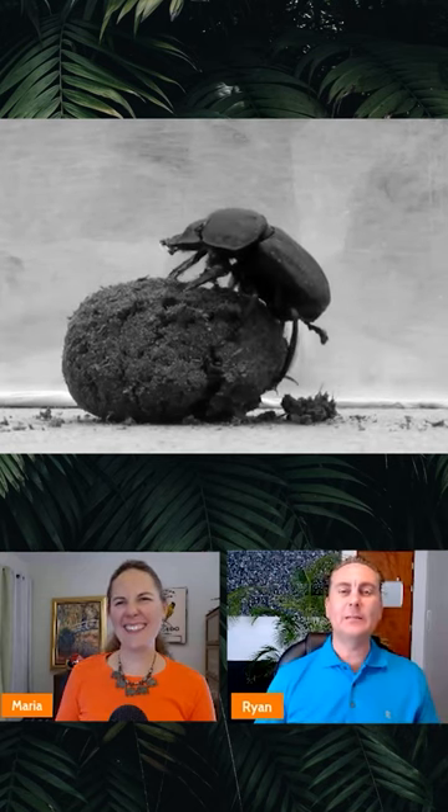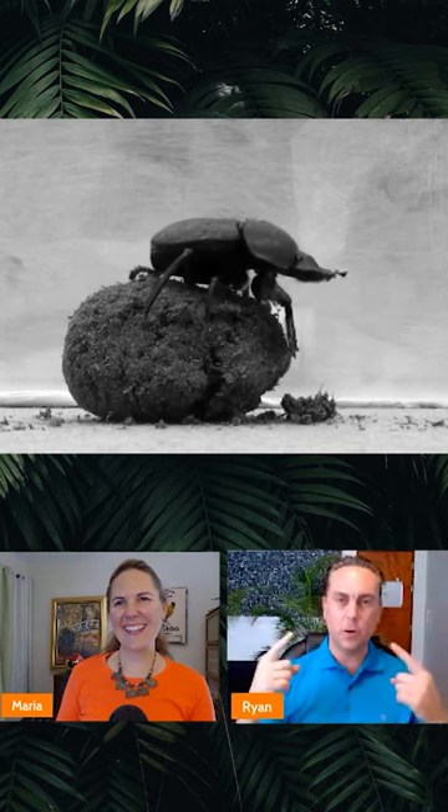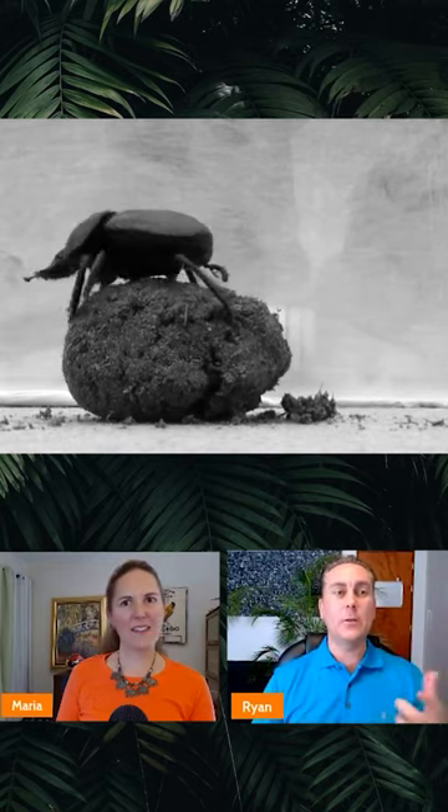The dung beetle — basically what they do is they get on top of their balls every so often and they do a 360. They're so smart that their brains actually take a mental picture of the scenery around them. They get their 360 photo and then they're able to travel the way or the direction that's best.